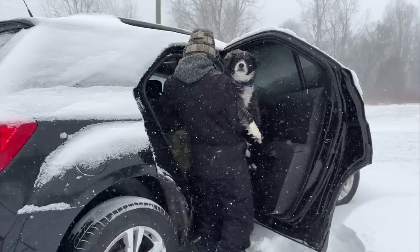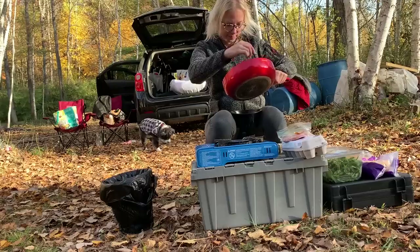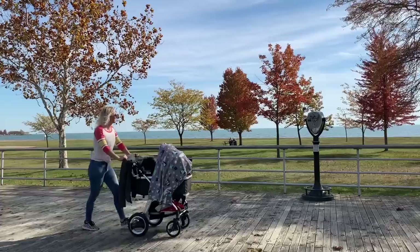Hi, I'm Christine and this is my sidekick, Chase the Dog. We travel the U.S. living out of my SUV, searching for adventure, food, and fun.